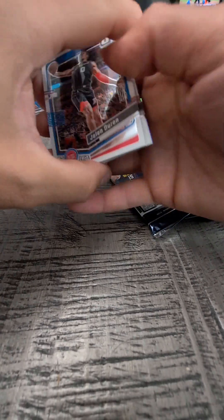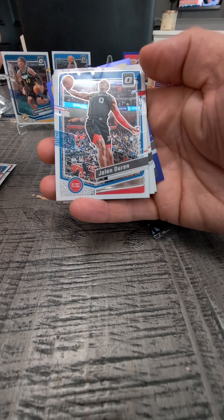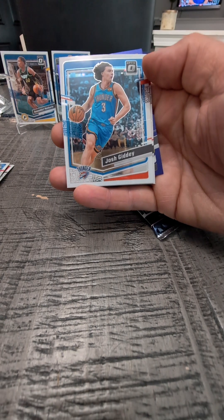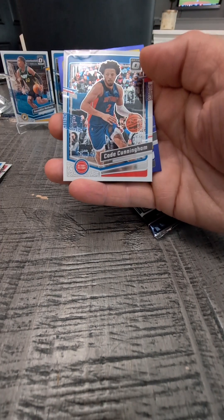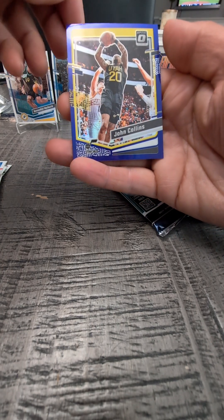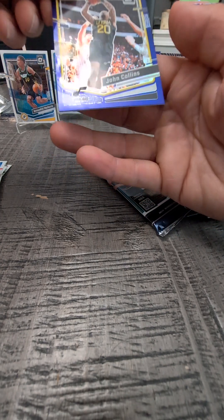I like the design — they're pretty cool. Jalen Duran. Jose Alvarado of the Pelicans. Josh Giddey. Cade Cunningham. And a purple with John Collins. That's a really cool card.